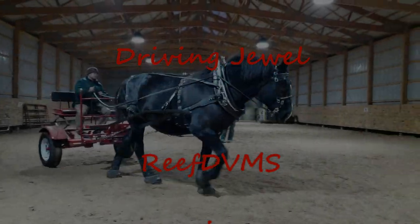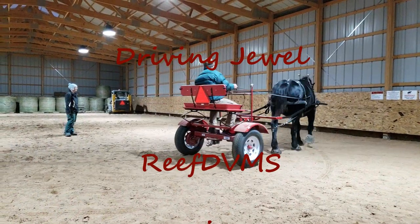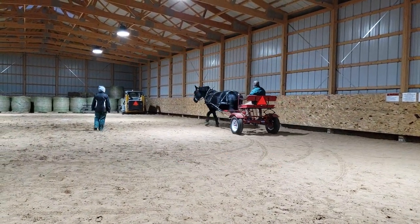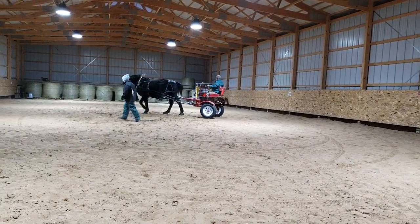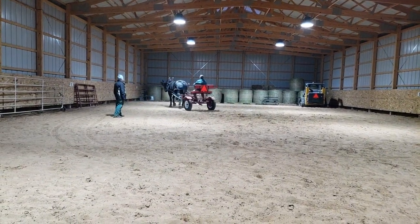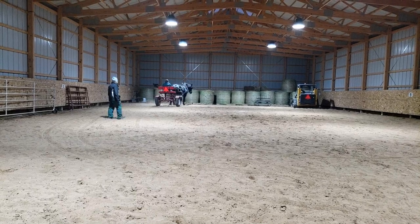Reef DVM coming at you with kind of a driving Jewel video. Some mornings we get up pretty early around the homestead and the farm and you're off to work, but some mornings that isn't the case. This is one of those mornings where we get up — it's O-Dark 100 — and we've got a lot of stuff to get done on the farm today.